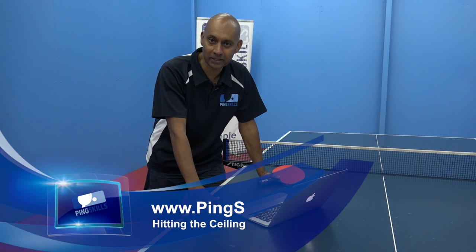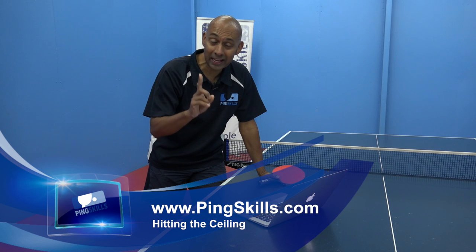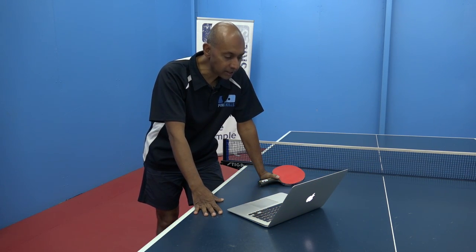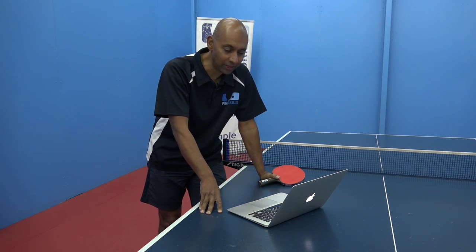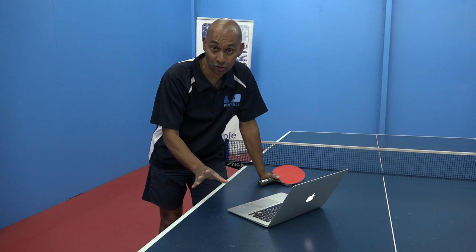Hi, I'm Alois Rosario from PingSkills. Francesco has asked us a question about the ball hitting the ceiling. Francesco says, in the place where I play table tennis, when the ball hits the ceiling, even if it hits the opponent's side and then goes out off the table, they say that it's the opponent's point because the ball cannot hit the ceiling. Is that true?